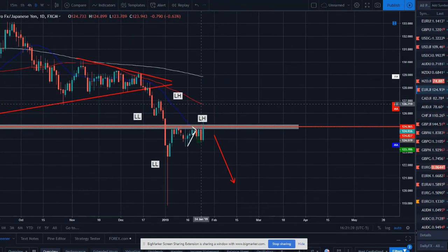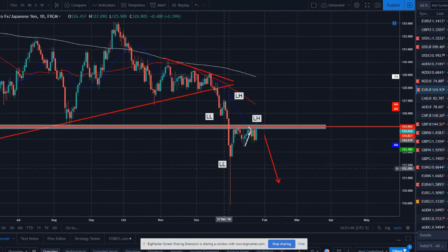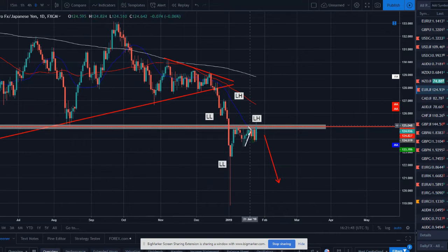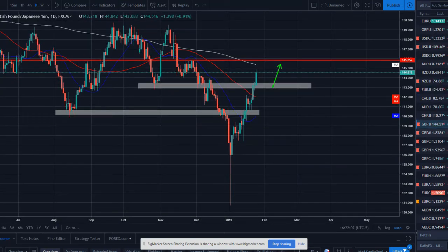EUR/JPY was another trade we took this week and ended up being a winner. Similar setup — strong push to the downside, rallied, consolidated, tried to catch the next push lower. Caught a big bearish engulfing candle and made it a winner, but then it immediately reversed and kicked the rest of our position out at break even, and went back up to now retesting this resistance.